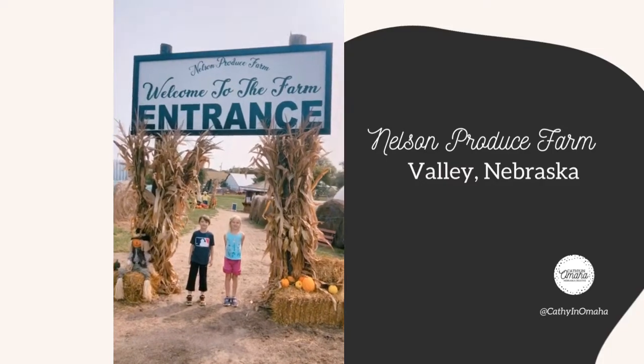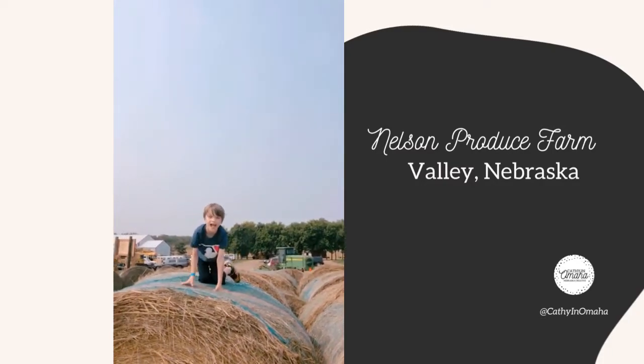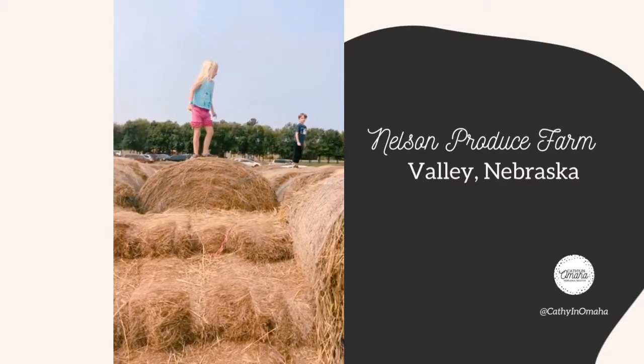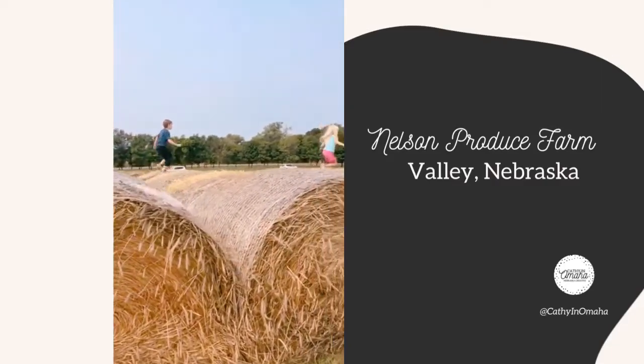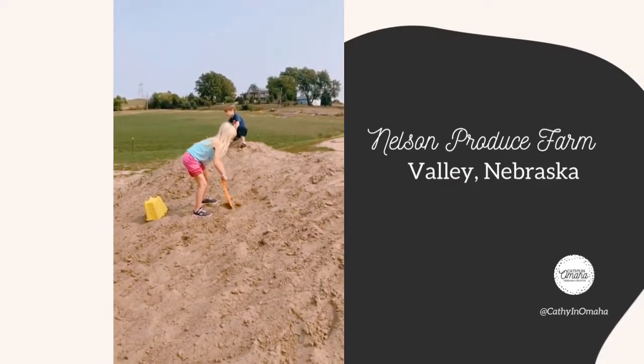This farm opened to the public just last year in 2019. We had a great day exploring all that it had to offer — lots of natural farm play areas, running on hay bales, big piles of dirt with construction trucks to really let kids dig in and get completely dirty.